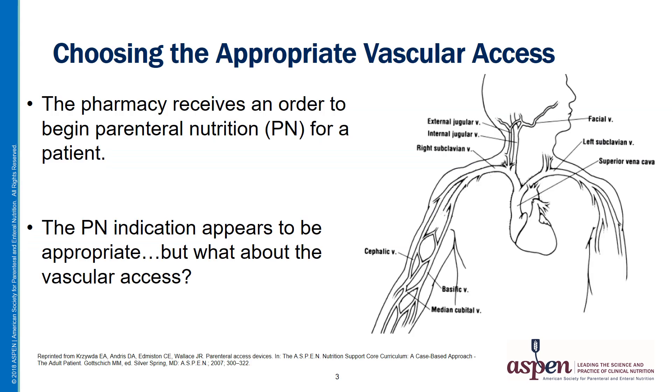This is a scenario that we all commonly encounter. The pharmacy receives an order to begin parenteral nutrition for a patient. The PN indication appears to be appropriate, but what about the vascular access? There are many options for vascular access available to us, each with distinct advantages and disadvantages. Many factors come into play in the decision, but it's important to keep in mind that selection of the most appropriate vascular access is the foundation for safe and effective PN therapy.